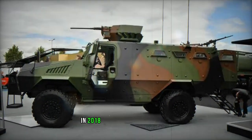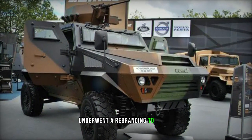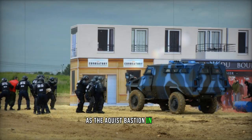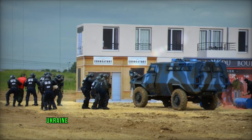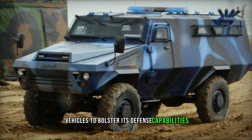In 2018, Renault Trucks Defense, the parent company of ACMET, underwent a rebranding to ARQUUS, leading to the renaming of the ACMET Bastion as the ARQUUS Bastion. In 2023, amidst tensions with Russia, Ukraine announced the acquisition of 20 Bastion armored vehicles to bolster its defense capabilities.